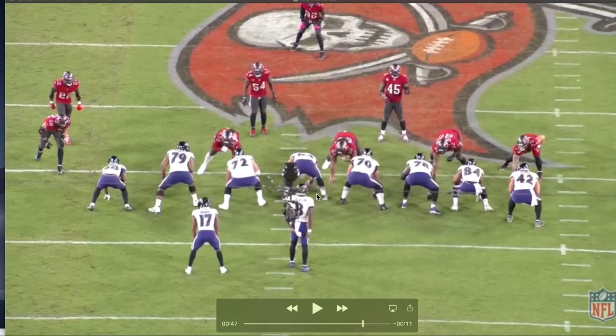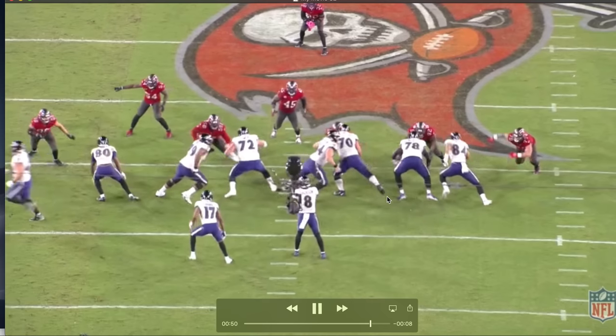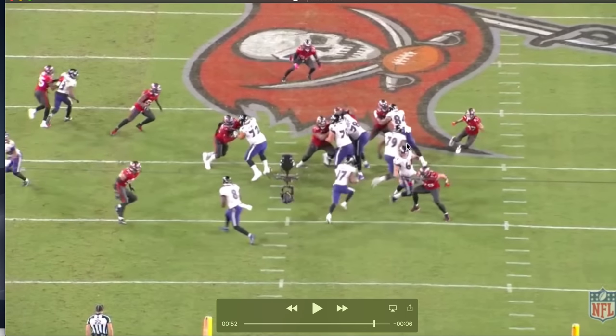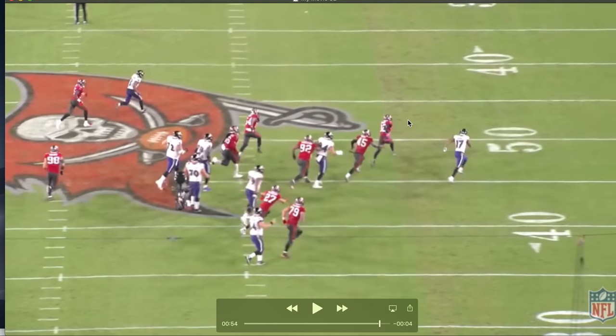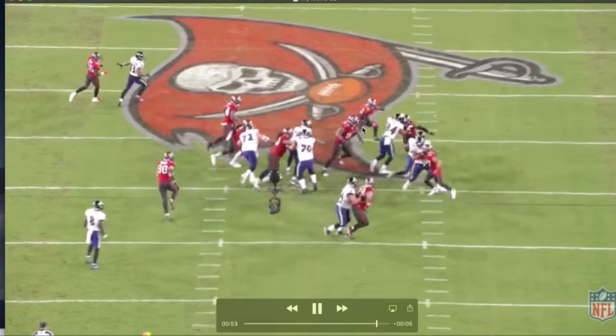Now we're going to get that counter play I mentioned. You'll see a counter step by Drake and he comes back to the right. You get Linderbaum pulling as the kick-out man on the play-side defensive end, and Ronnie Stanley is the lead blocker on this concept. You're getting down blocks — almost looks like power, but with two pullers and the counter step, it is counter. Linderbaum sets on that defensive end with his head exactly where it needs to be and just washes him out of the play. Stanley pulls through, Josh Oliver makes an amazing down block with great leverage to open the gap. What I love here is getting Linderbaum and Stanley out in space together — seal block, and look at that.